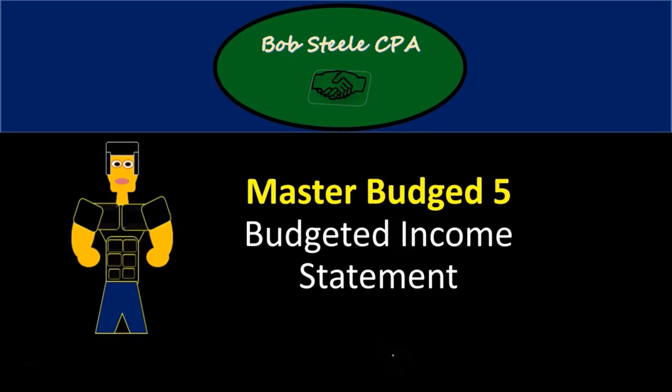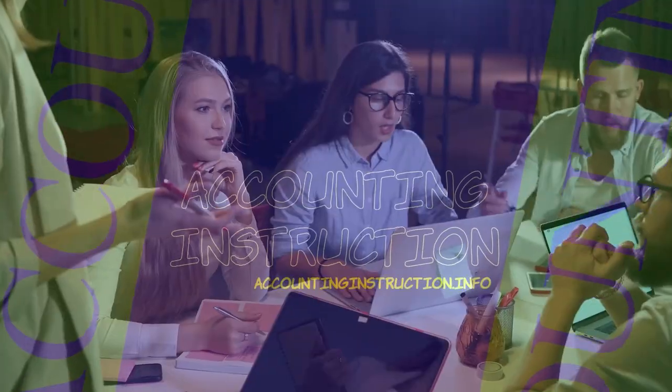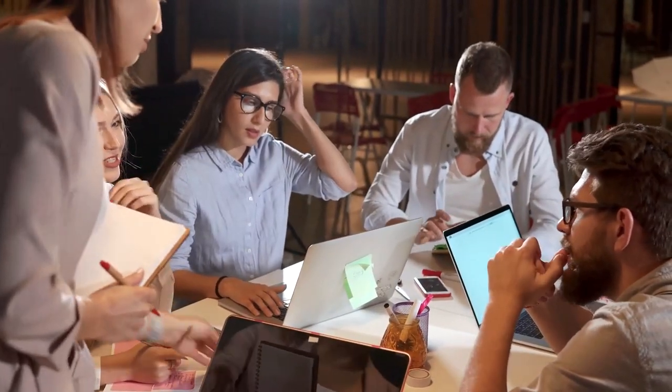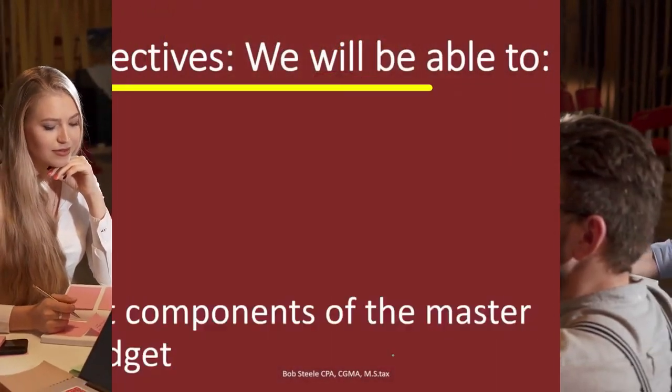In this lecture we're going to continue with the master budget part five. We're going to continue with the income statement. If you haven't looked at the prior budgets you'll want to do so, as we'll be using parts of them in order to create the budgeted income statement.